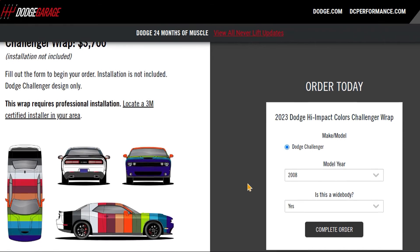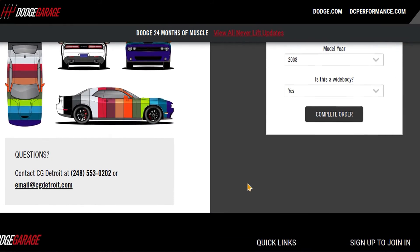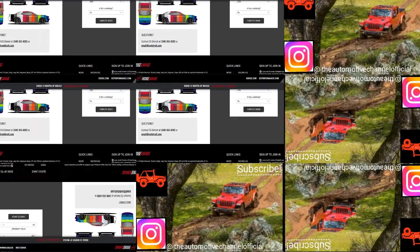And in a way, this is actually cool. I like how it pays homage to the 1970 Cuda. Tell me what you think in the comments, and I'll see you next time.